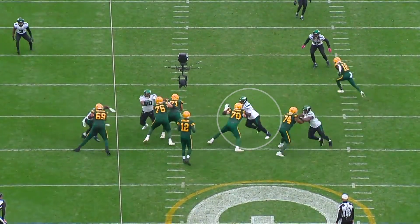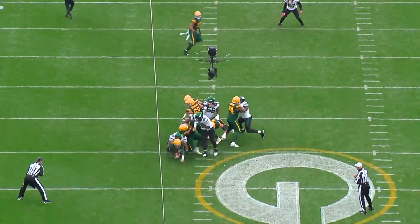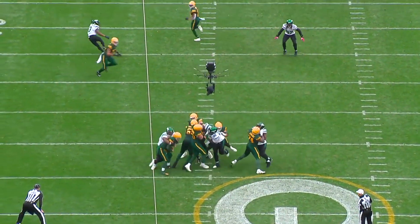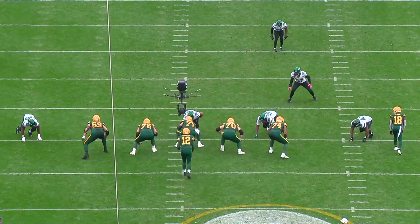Quinnen Williams has gotten a lot better this season at keeping his feet moving throughout the entirety of the rush. You can see on this play, Royce Newman sets too wide of a base, and Williams just continuously drives his feet and walks him back into the pocket.